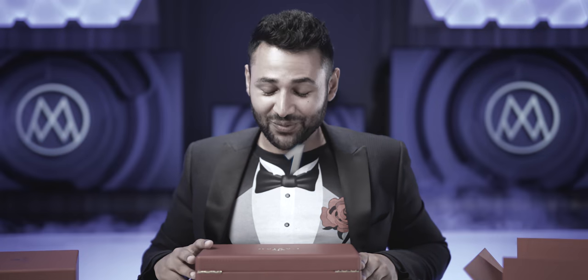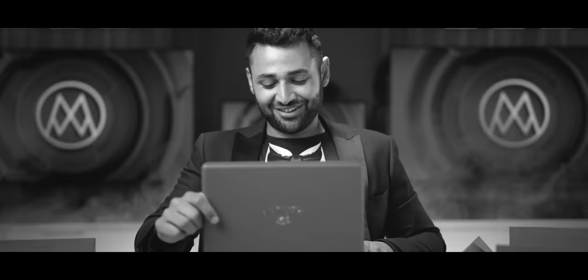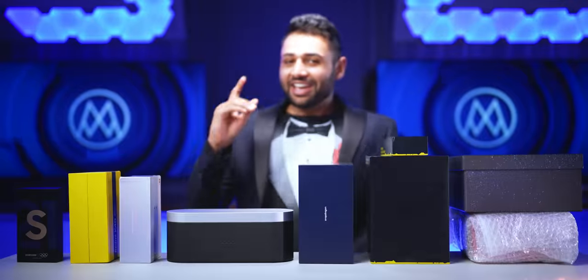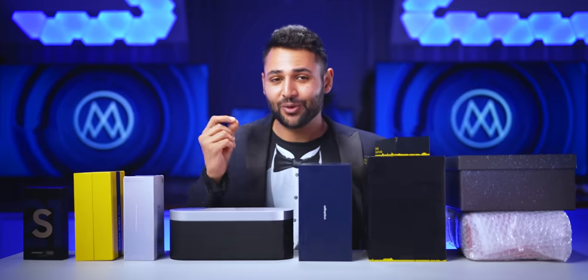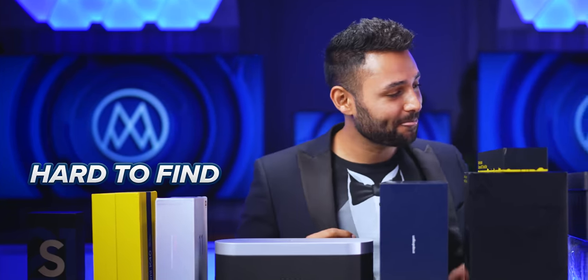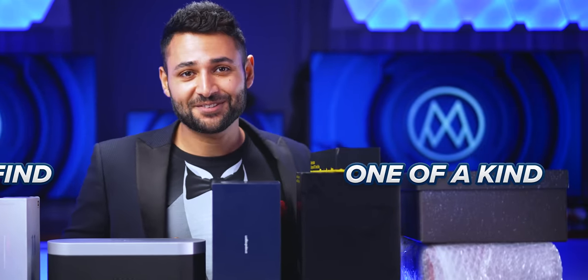Three, two, one. Holy. In front of us, we have seven phones — seven of the wildest, rarest limited edition phones you've ever seen. Let's go from hard to find to one of a kind. You'll see what I mean.